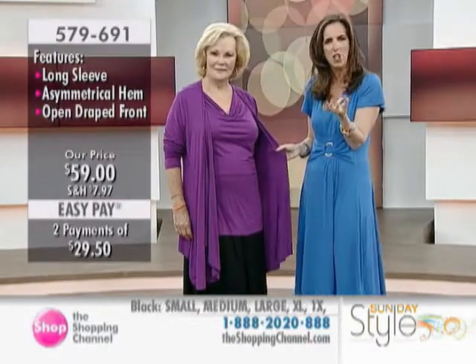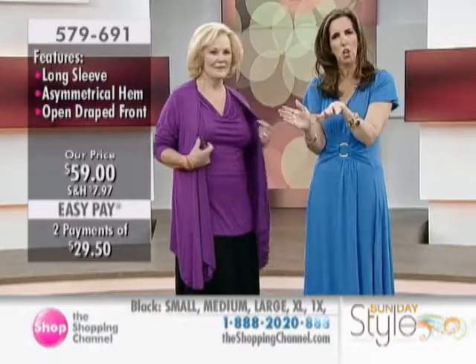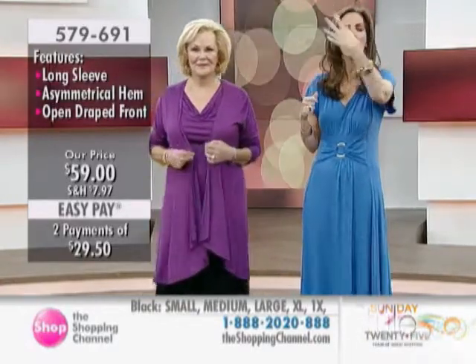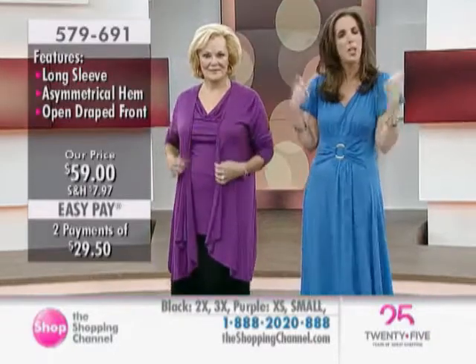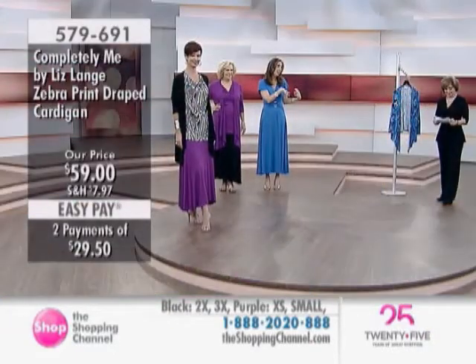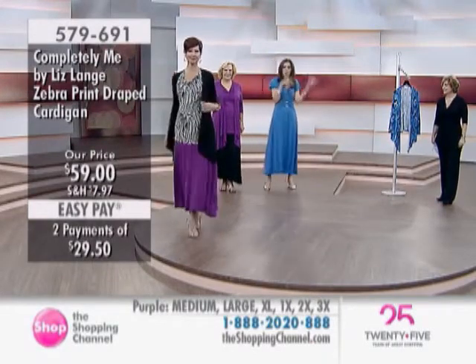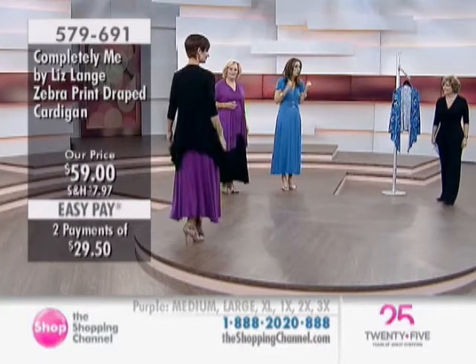Because this fabrication is so light and so stretchy, this is the cardigan you are going to wear all spring and summer long. When you're going from an air-conditioned office, it will keep you warm, but when you're outside, you're still not going to feel too hot.